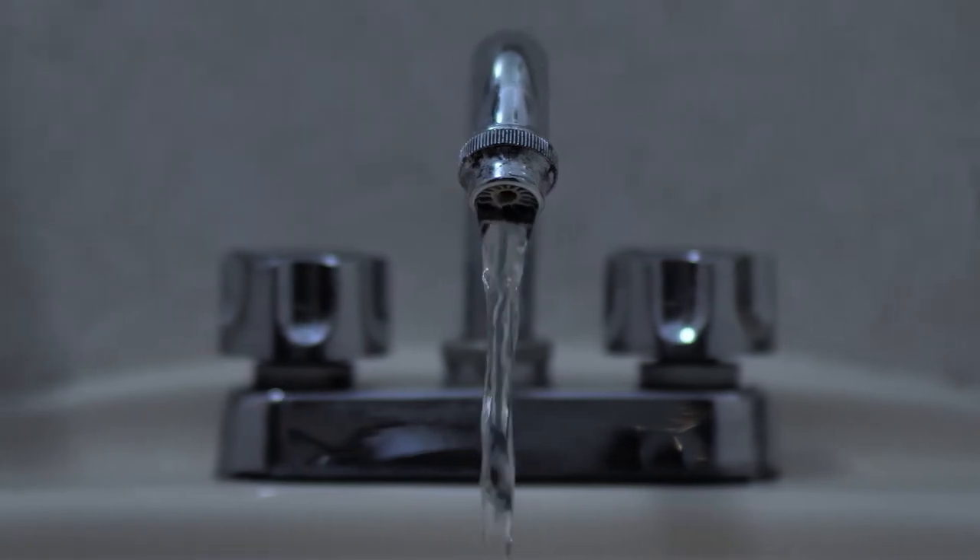Tap water can be found in many households or workplaces. It's easily accessible and most of the time it's safe to drink. But is it healthy for us? My name is Matt and together we'll learn about tap water, its implications on your health, and how to choose the best drinking water.